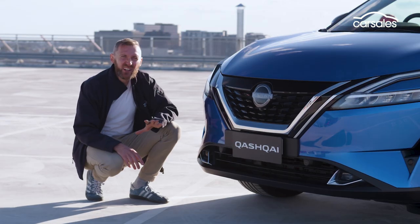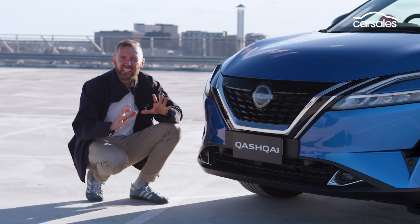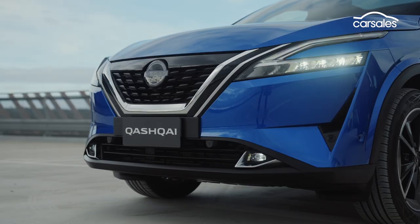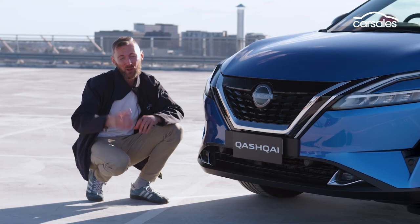I reckon Nissan's designers have done a tremendous job here. The front-end design is clean but modern, and these headlights are compelling. I don't normally get excited by headlights, but there you go. And I don't think you're going to mistake this design for any other small SUV out there.